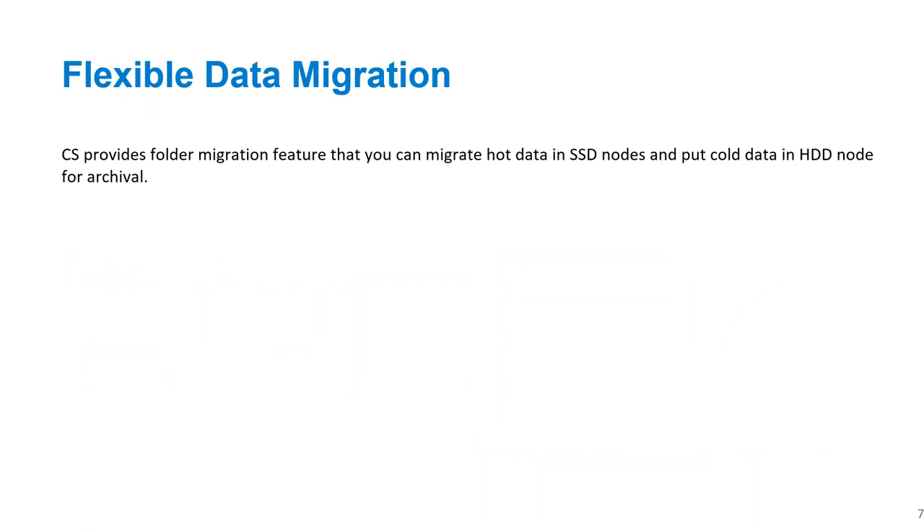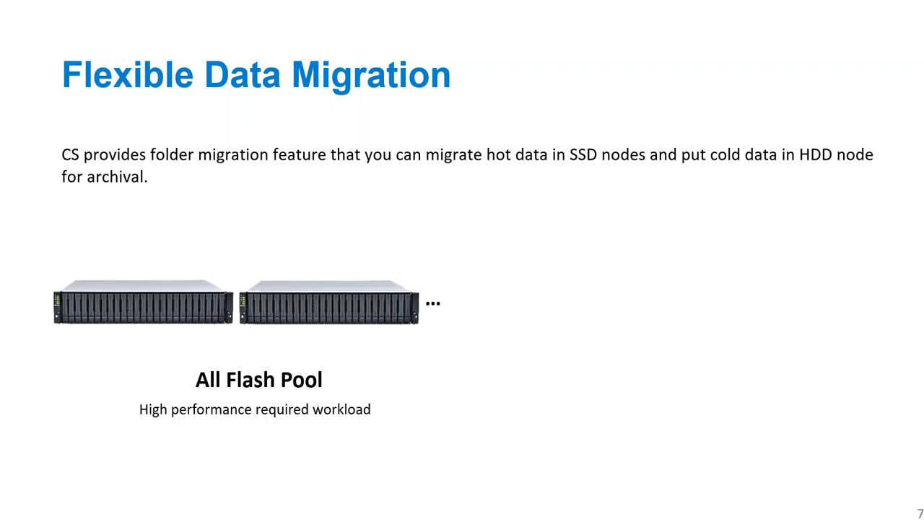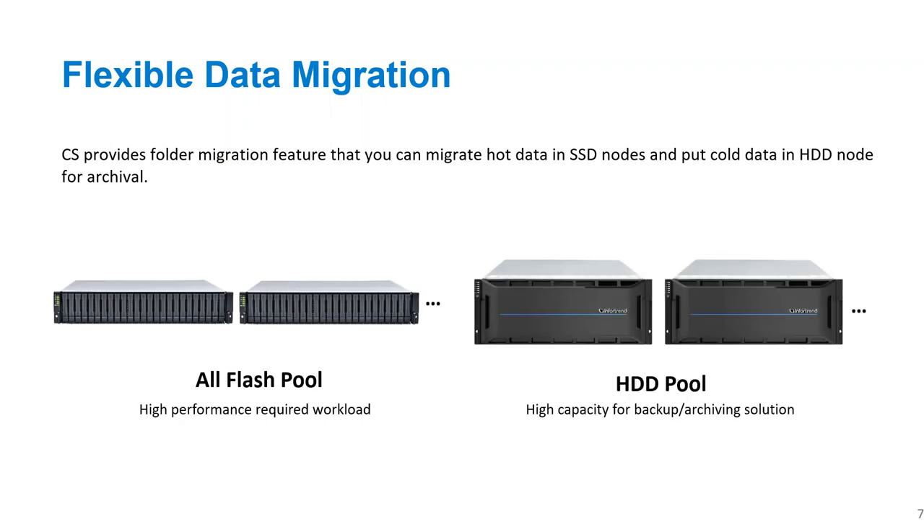Not everyone has data sitting on the right type of storage — sometimes you need all flash, sometimes you need hard drives. If you're running this system in a virtual environment, you may need high-performance virtual machines on all-flash storage. InfoTrend allows the customer to migrate very easily between different types of storage with no impact on performance or redundancy while migrating. It's very easy to do from the user interface — you can simply click and move. In a VMware environment, for example, you would just move one file from one type of storage to another by clicking in the UI.